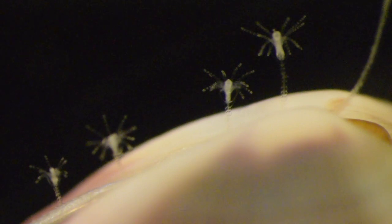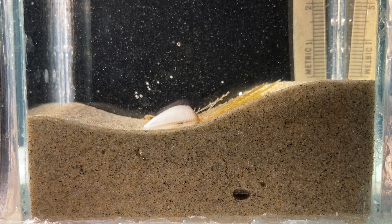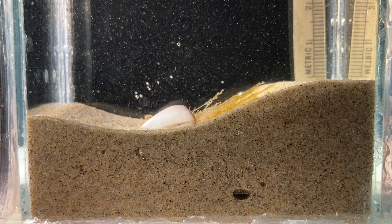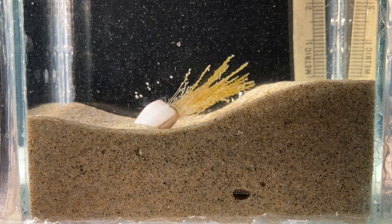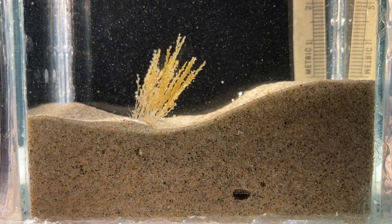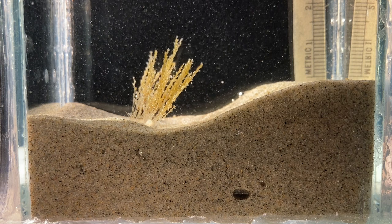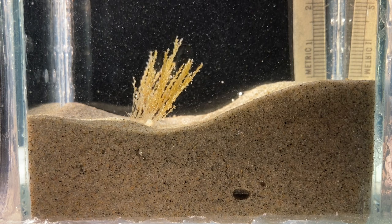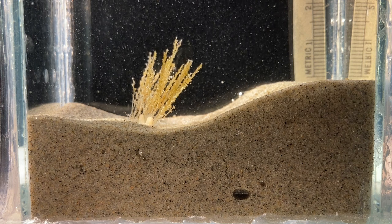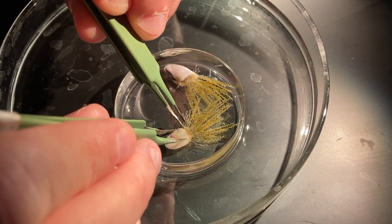Why don't they also use dead shells? Maybe it's because the behavior of living mollusks helps keep the hydroids in a good position for suspension feeding. It's easy to remove parts of the colony for closer viewing.